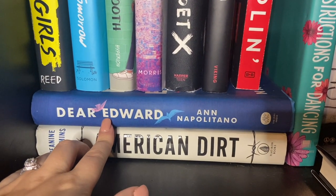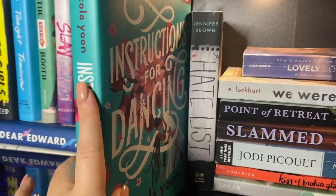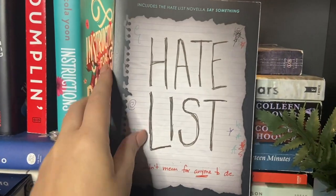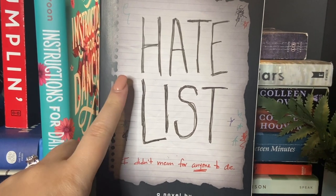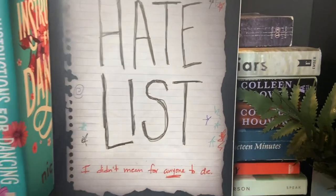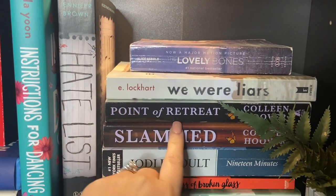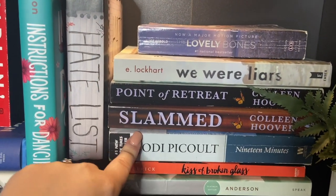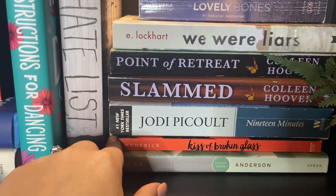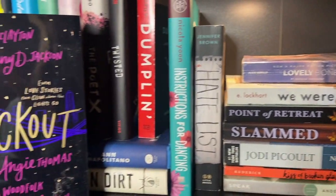Dear Edward and American Dirt are both adult books. If you're looking for a book that's going to make you cry 100%, I would recommend Dear Edward. Then I have Instructions for Dancing by Nicola Yoon — I loved this book, it is also just such a pretty cover. And then my other one here is The Hate List by Jennifer Brown. I really enjoy this book — it does have some trigger warnings. It is about a school shooting told from the perspective of the school shooter's girlfriend, who people are blaming because she helped create the list but didn't have the intentions of killing. And then The Lovely Bones, We Were Liars by E. Lockhart, Point of Retreat and Slammed by Colleen Hoover — these were like my first Colleen Hoover books. Jodi Picoult's 19 Minutes — this is another school shooting book, very good but has trigger warnings. Cracked by K.M. Walton, which is about a girl that has to go into a mental hospital and is told in verse. And then Speak is one of those OG books that is one of my favorites of all time.